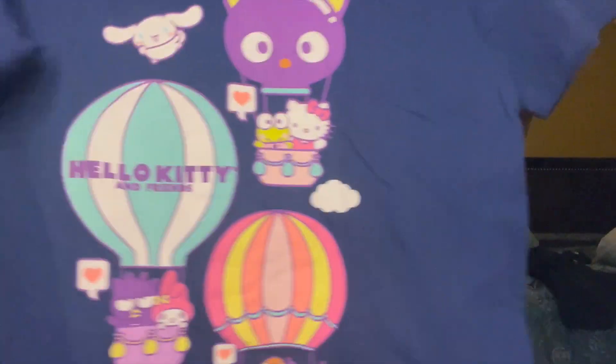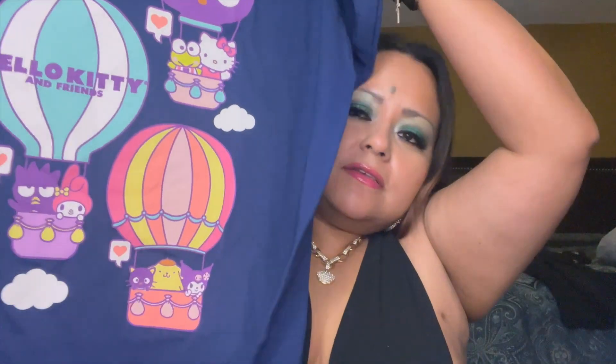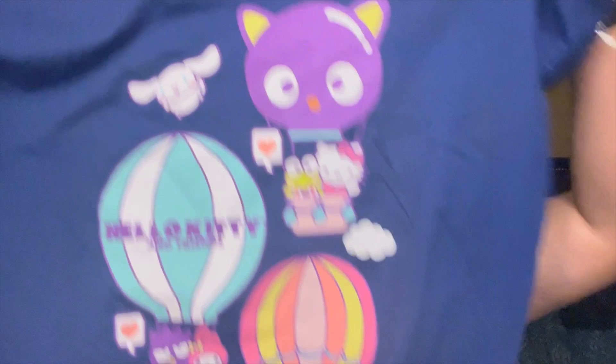I found a bunch of Hello Kitty shirts again — had to restrain myself. There was even a pink Bratz shirt! But I only picked up this one. It's blue, which I thought would be something a little different, and it has all of them on there. Super cute, and this one was only $7.99 — super cheap.